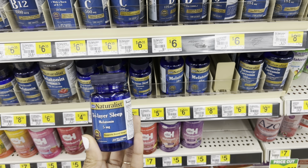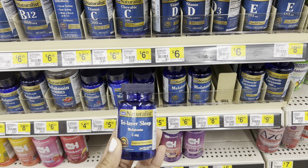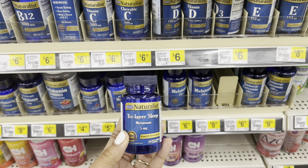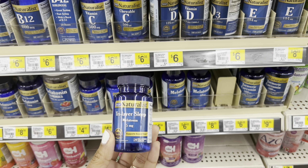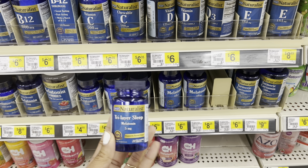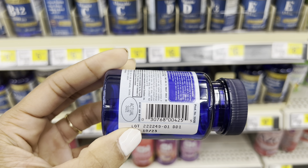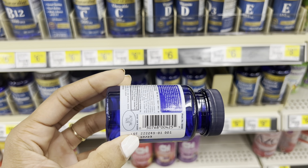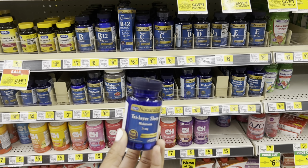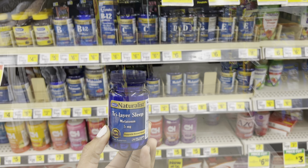These Naturalist Vitamins tri-layer sleep melatonin are $5.95. They're attaching to a $3 Sundown manufacturer coupon, and also to that $3 off $15 Dollar General private brand coupon. So I'm using this as a filler item — at $5.95 with a $3 coupon, I'm about $9.05 away from reaching that $15 threshold. I'll add in some food items to get there. If your store has this, make sure it's attaching and that you have that $3 digital coupon clipped, as it wasn't available on all of my accounts.